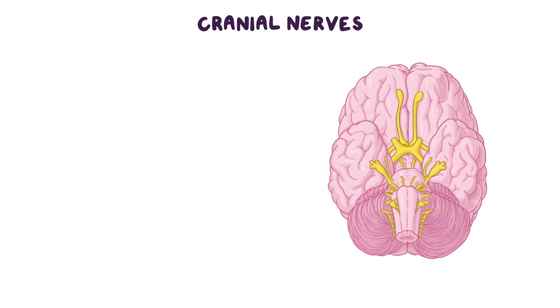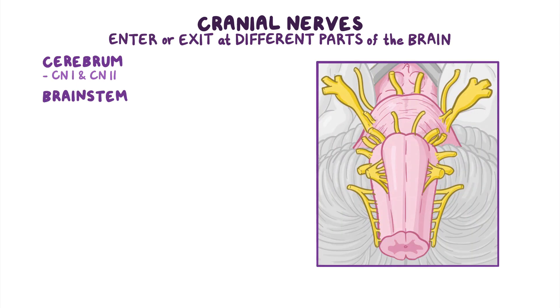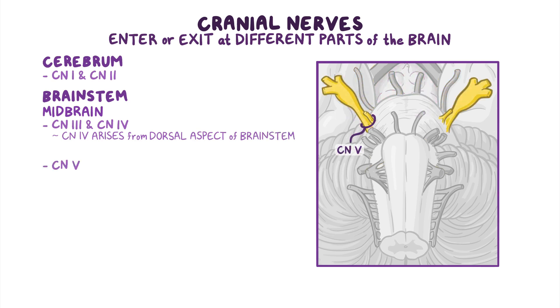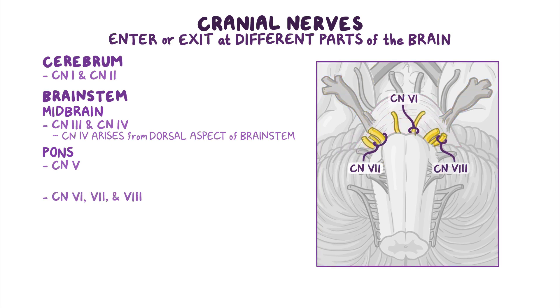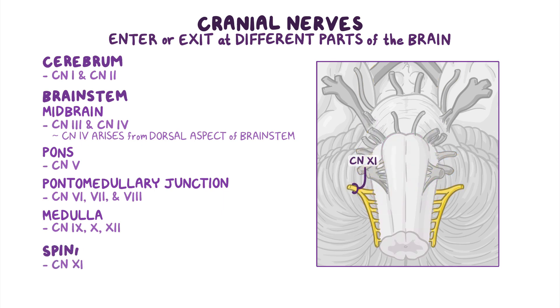These nerves don't all originate from the same place, and they enter or exit at different parts of the brain. Cranial nerves 1 and 2 enter the cerebrum, but most cranial nerves enter or exit at various levels of the brain stem. Cranial nerves 3 and 4 emerge from the midbrain — notably, cranial nerve 4 is the only nerve to arise from the dorsal aspect of the brain stem. Cranial nerve 5 arises from the pons, while cranial nerves 6, 7, and 8 enter or exit at the pontomedullary junction. Cranial nerves 9, 10, and 12 all enter or exit from the medulla, and cranial nerve 11 arises mostly from the spinal cord.